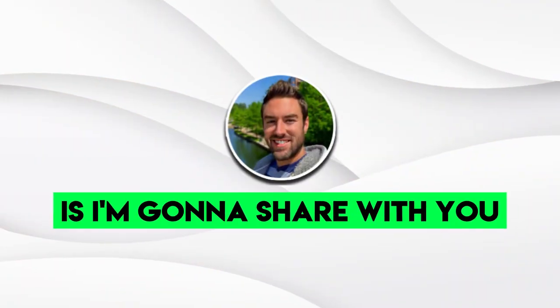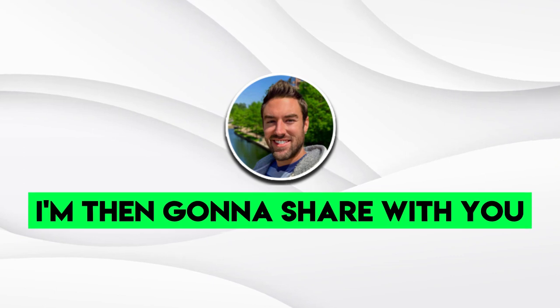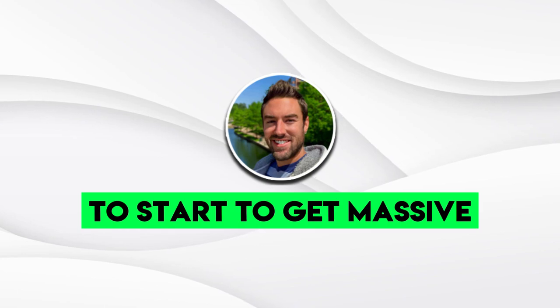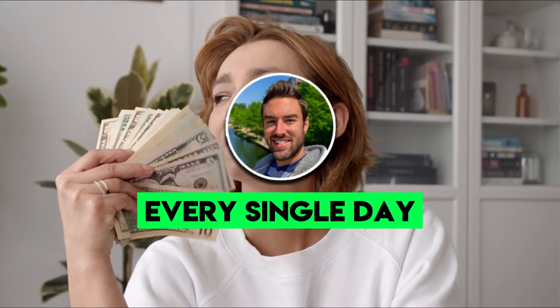I'm going to share with you exactly how to find a high-converting product to promote. Then I'm going to share a very simple method that takes no more than 10 minutes a day to start getting massive clicks to your affiliate links so you can make commissions every single day.